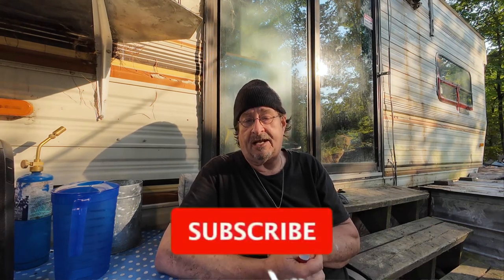Hey, good day everyone. Welcome back to Winterfell Camp. Me, Ladd from the woods here. It is Thursday, September the 12th, and here's my official Copy with the Lad vlog. We had a good day here, got lots done.